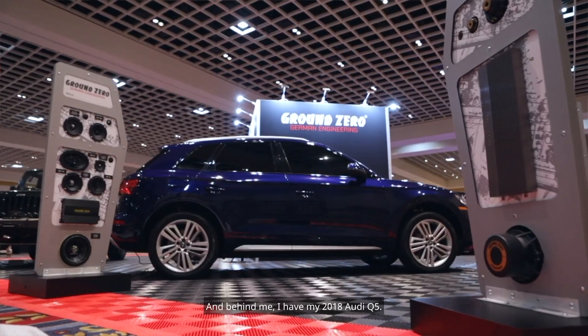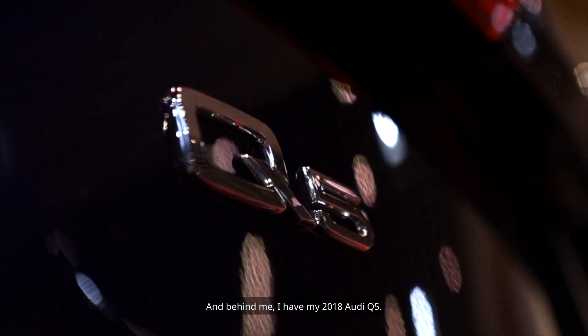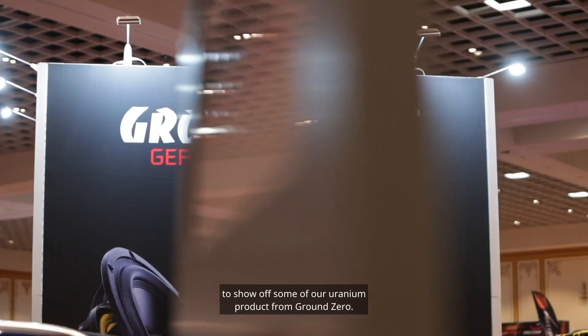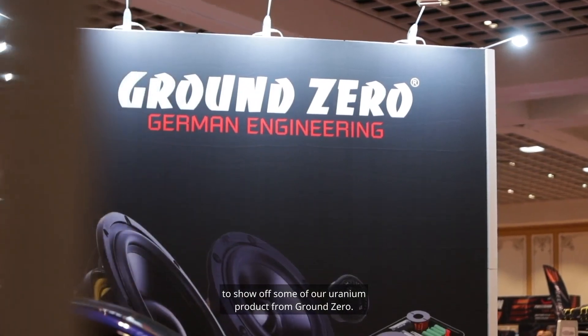Hey there, Doug Dobson, HKIUSA, here at KnowledgeFest in Vegas 2023, and behind me I have my 2018 Audi Q5. A vehicle we put together, me and a couple friends in the driveway, to show off some of our uranium product from Ground Zero.